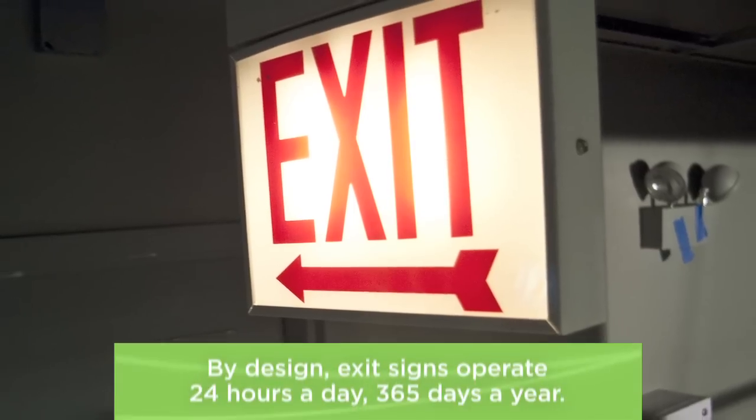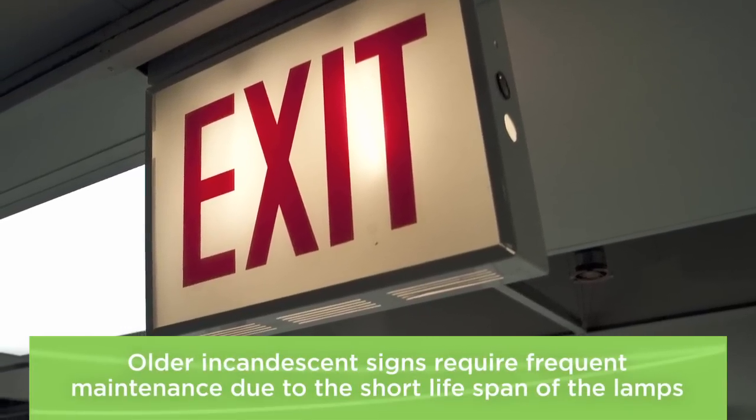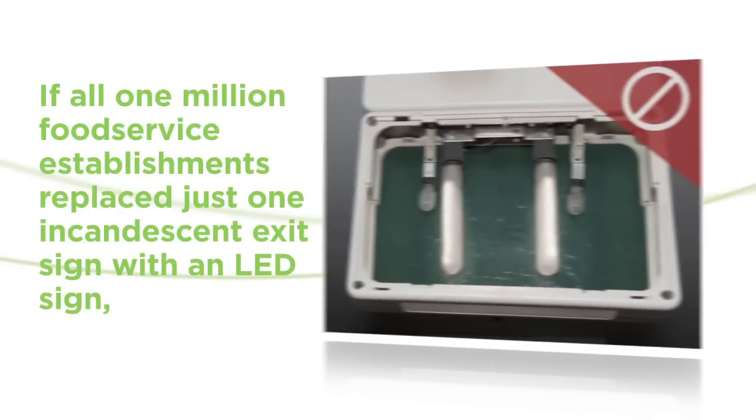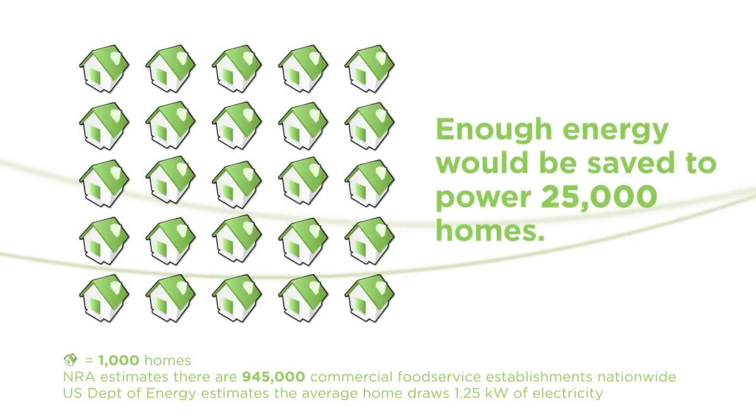Exit signs are everywhere. There are so many we tend to ignore them, but in an emergency, a working exit sign could be a matter of life and death. Because there are so many exit signs running 24 hours a day, the combined energy use really adds up across the country.